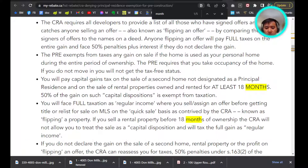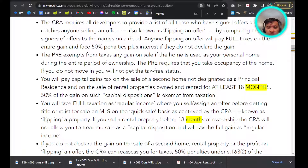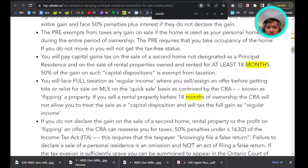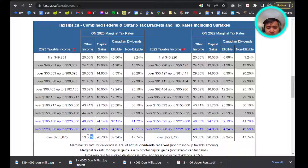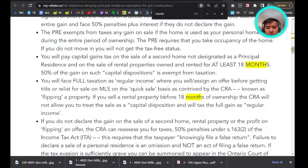If you decide to rent out this property — if you rent it out for at least six months and then you sell it — you're going to have capital gains, which is going to be 25%. However, if you sell a rental property before 18 months of ownership, the CRA will not count this as a capital gain but will count it as regular income, which is taxed at 53%. So that's double of capital gains — that's the worst.